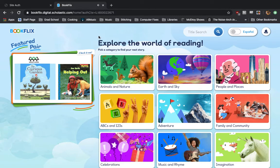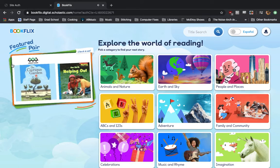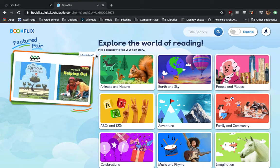When you begin, there's a little voice that will tell you to either click on a category or on their featured pair, which are two stories that they're looking to advertise to kids right away. Typically those are on a current topic, something that might be of interest right now — like Earth Day just happened, so right now we have two books on gardening and how we can help out our planet Earth.